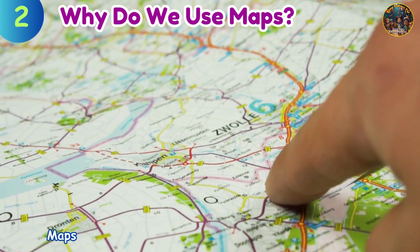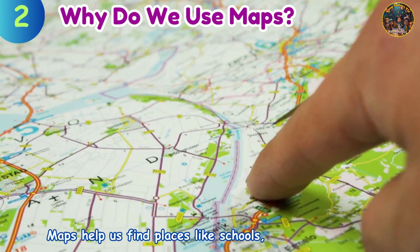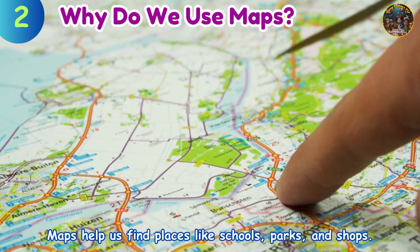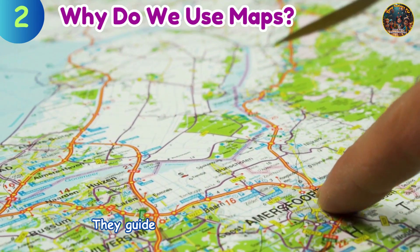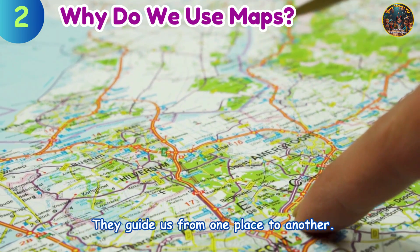Why do we use maps? Maps help us find places like schools, parks, and shops. They guide us from one place to another.